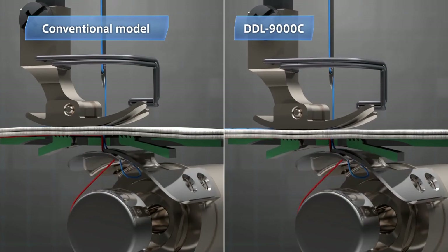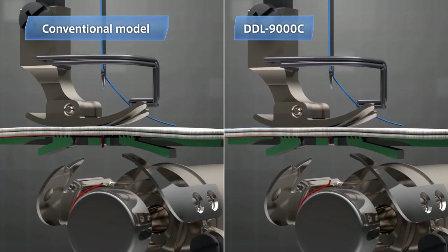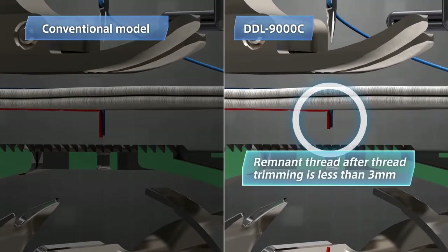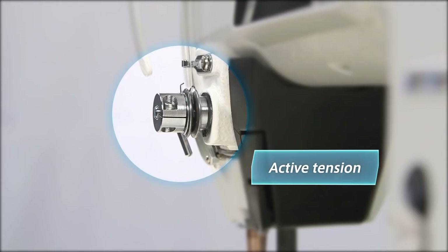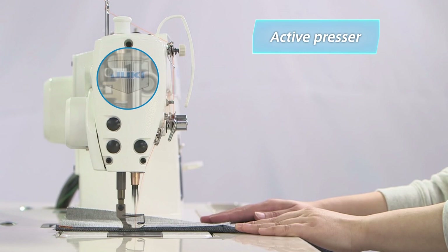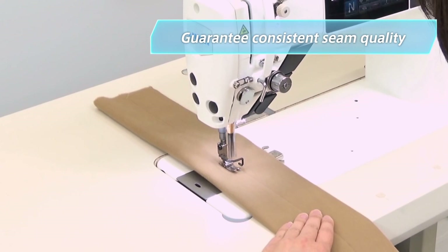The system also reduces the length of remnant thread after thread trimming to only three millimeters or less by lowering the feed dog. DDL9000C is the first lock stitch machine ever to adopt Juki's reputable computer-controlled active tension and active presser. These features guarantee consistent and uniform seams on multi-layered sections of material.